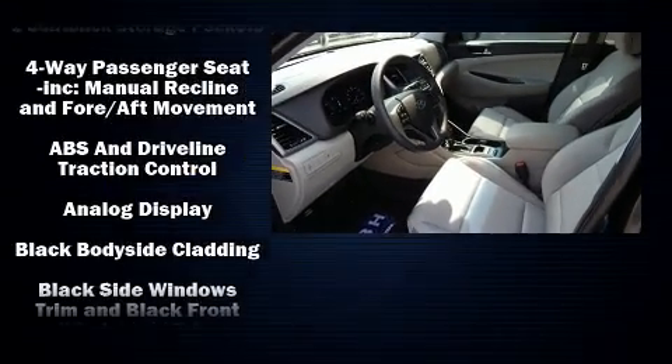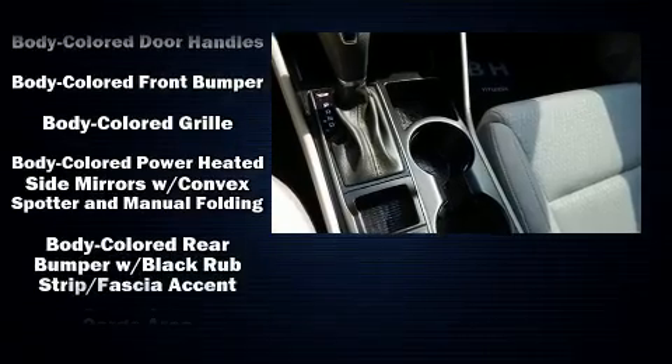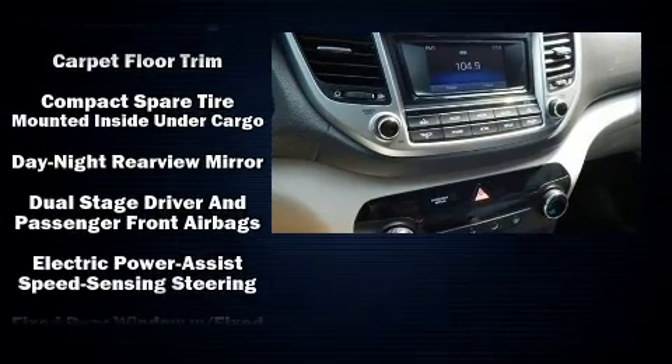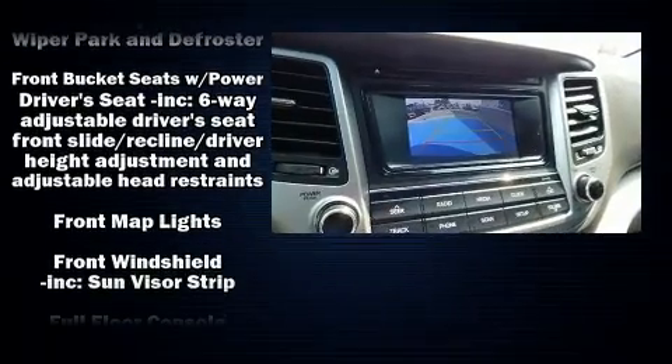Hyundai ensures the safety and security of its passengers with equipment such as front and side impact airbags, traction control, brake assist, a security system, and four-wheel disc brakes with ABS.